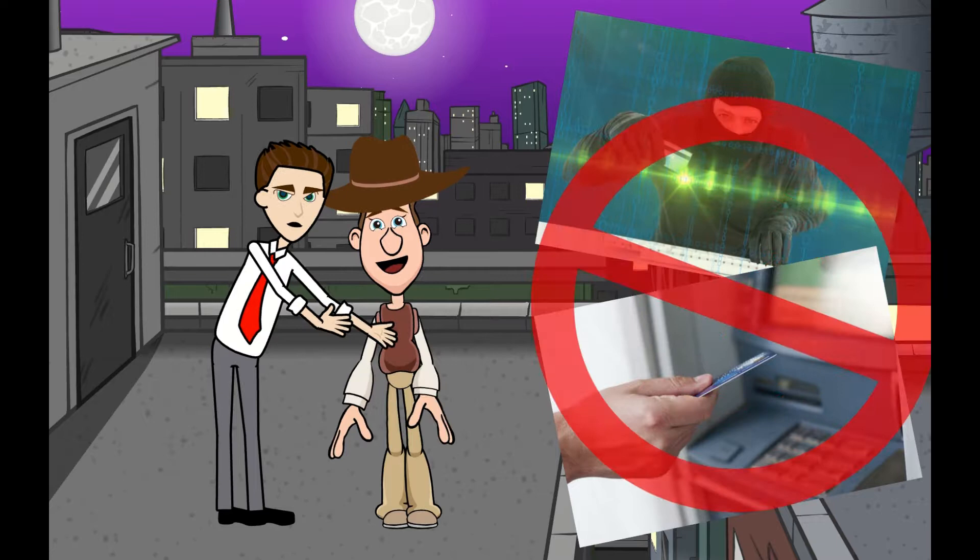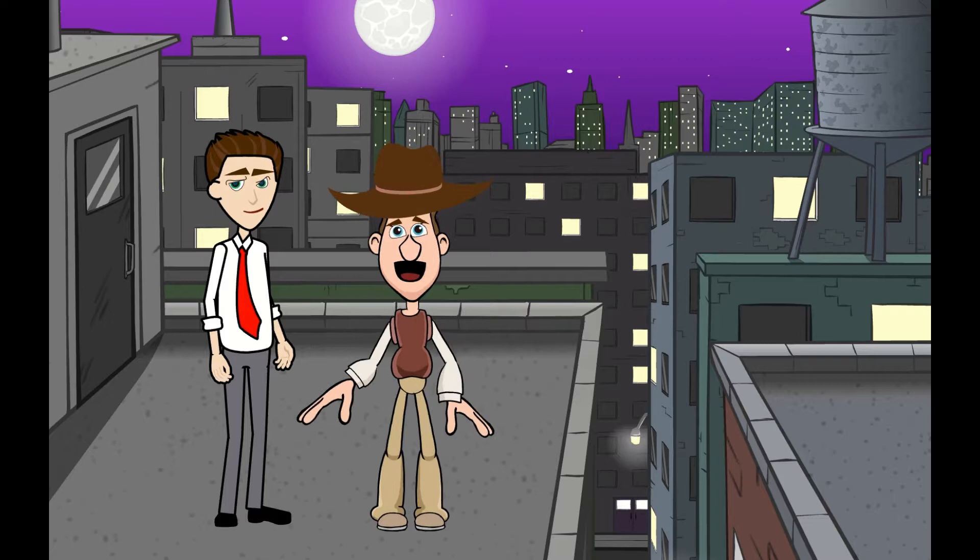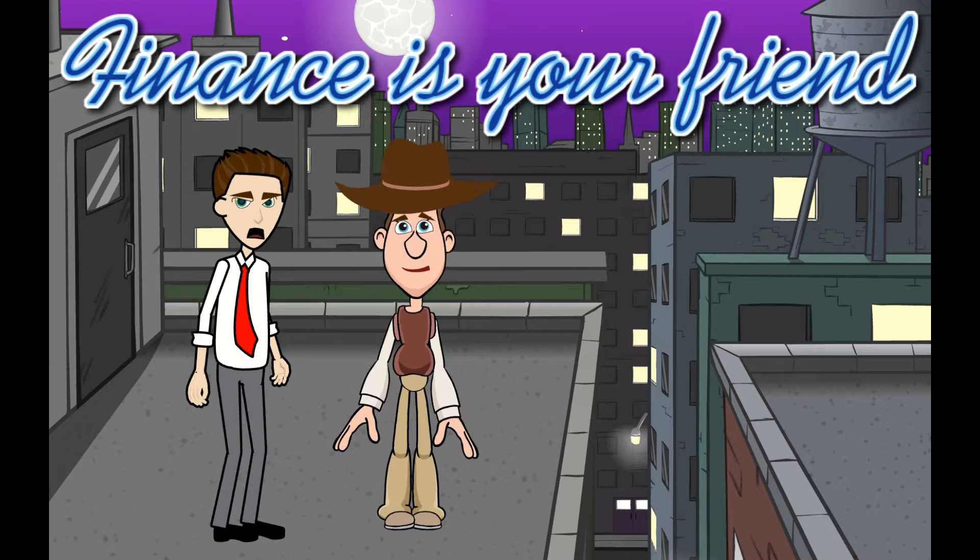Thank you very much for telling me about an ATM, Wall Street Willy! You're welcome, Super Cooper. Remember, finance is your friend!